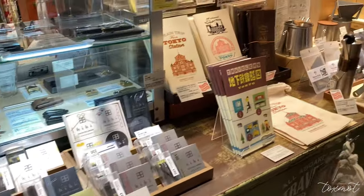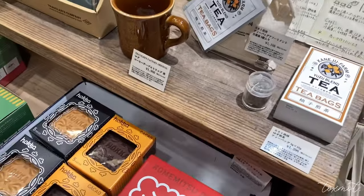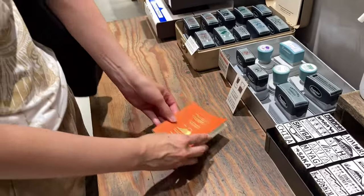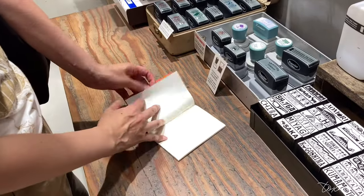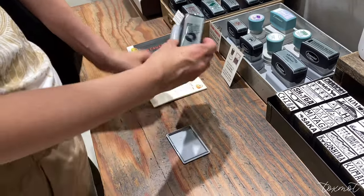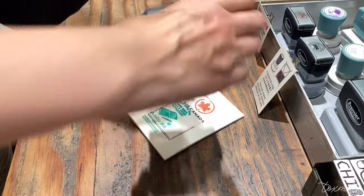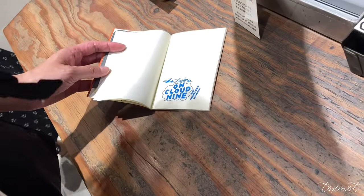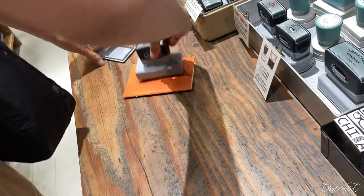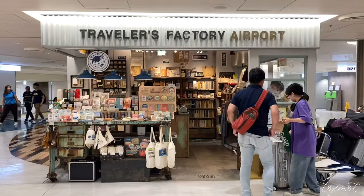Next we are going to Tokyo Station. This Traveler's Factory is inside Tokyo Station and there are so many shops — you can spend hours there, and there are also restaurants at this location. I visited twice on this trip because I went back after they released the 2024 inserts and stickers. I was also able to use the stamp station and stamped throughout the journal I was keeping during the trip — I went crazy stamping the cover, throughout the pages, all of that.